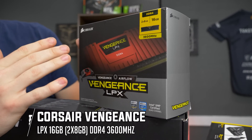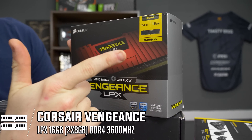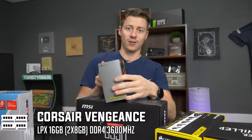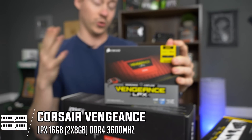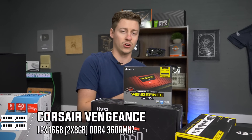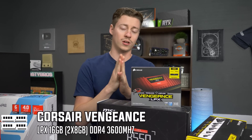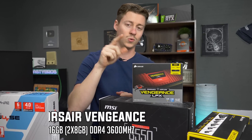For RAM we have Corsair Vengeance LPX DDR4 at 3600 MHz, 16 gigs dual channel — 2x8. For the first time, we also have a RAM cooler included, which allows you to overclock your RAM to 3600 MHz or even higher. Thermal throttling is the number one killer of components, so having a cooler with the RAM helps keep things safe and stable.